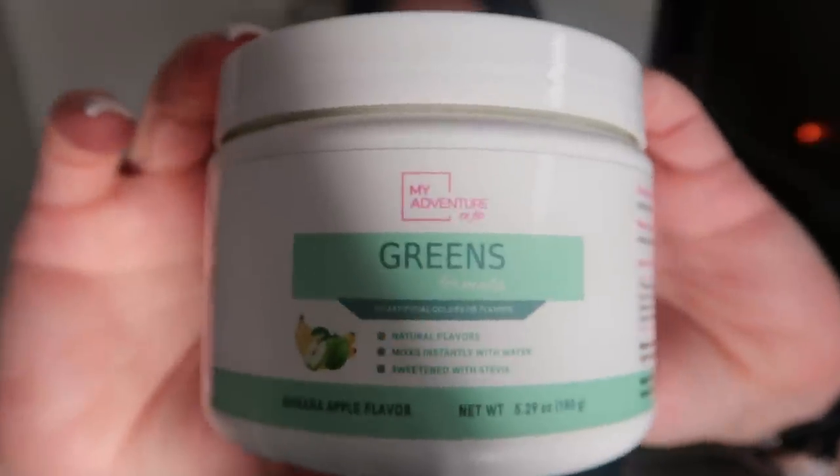Next up are my greens. I take the My Adventure to Fit greens every single day — it's a quick, easy way to get your greens in. I do pretty well with greens but I like to supplement, especially on days I might not get as many as I want. You can mix it with water, add it to a smoothie or protein shake, or dry scoop it, which is generally what I do. Be mindful about dry scooping — practice first, because you're literally putting powder in your mouth and then taking in some water so you don't want to choke. It tastes really good, kind of like sour candy.